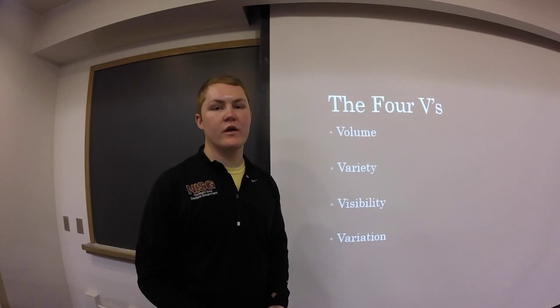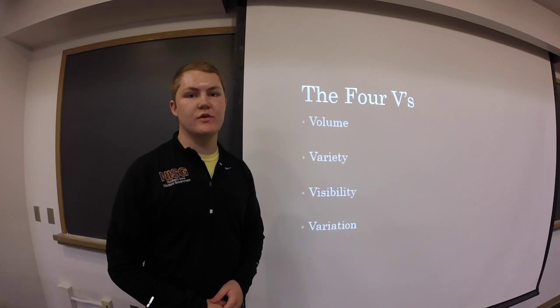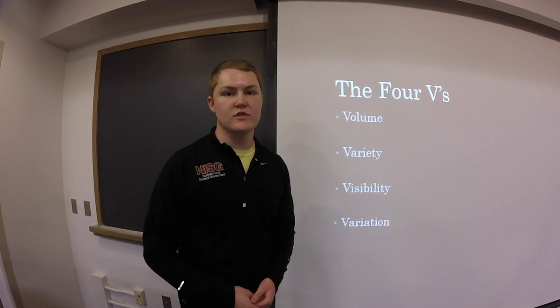When it comes to the four Vs, Target excels in all the different areas. To keep costs low, you want high volume, low variety, low visibility, and low variation. Being a distribution center for a large company, there are many trucks coming in every day and millions of products going out each year to the stores. That volume helps keep the distribution active and costs low.